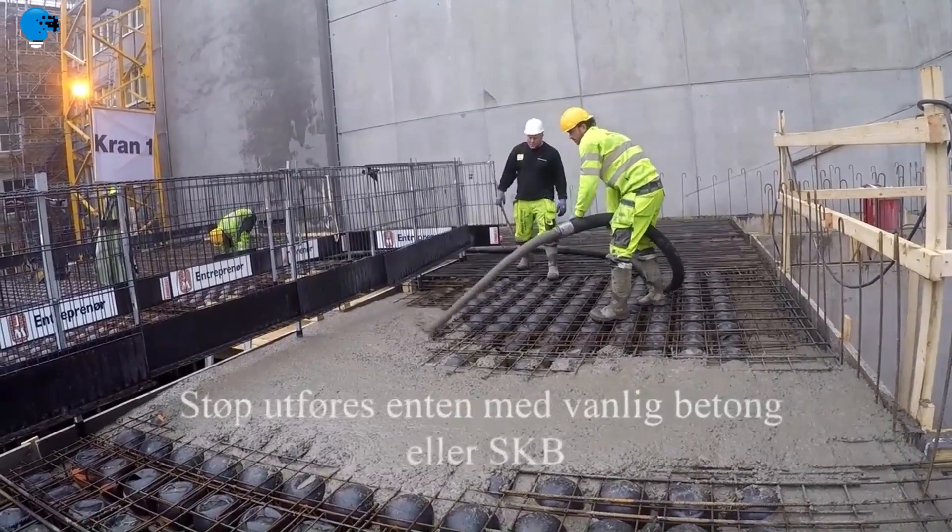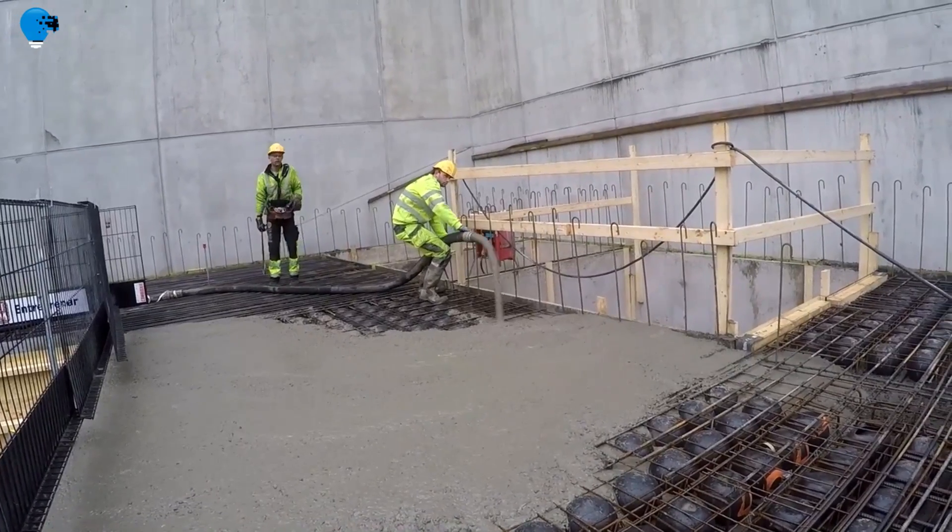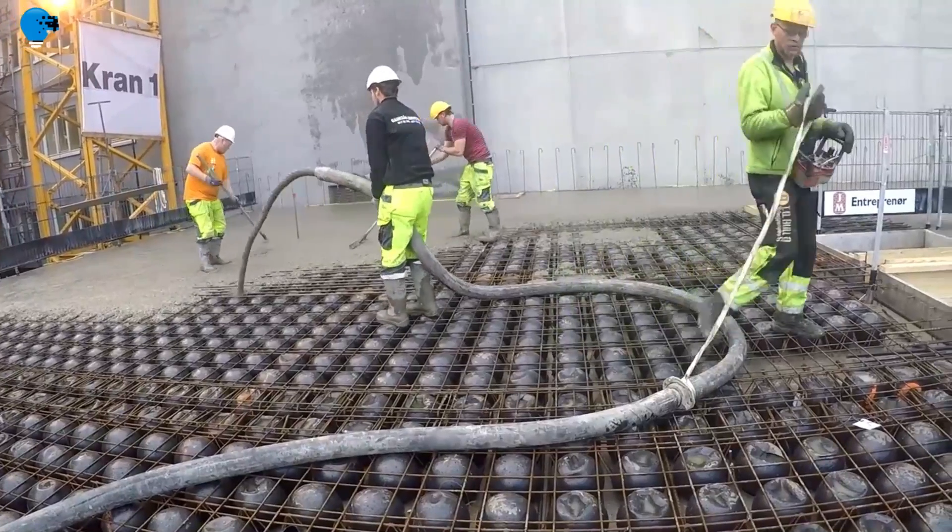Regardless of project size, shape, or complexity, simply shore, place, and pour to quickly install concrete decks.